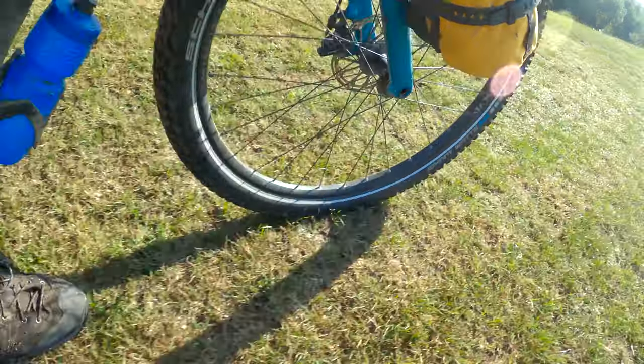There's been so much of this Eurovelo 6 route since Belgrade that's been just on grass. Not even like a dirt road or gravel, just straight up grass. I think they might eventually do some development here and turn this into an actual bike path, but as of now, 2023, it is grass.